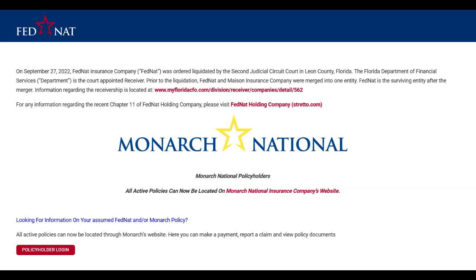FedNAT Insurance offers a comprehensive array of insurance products catering to homeowners, renters, and businesses. One of its standout features is the diverse coverage options available, allowing customers to tailor policies to their specific needs.